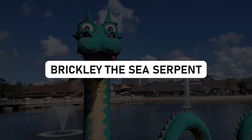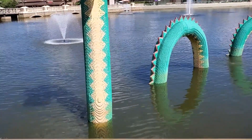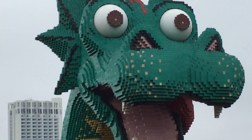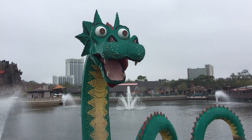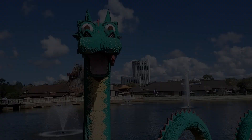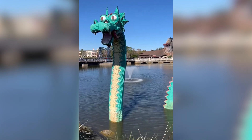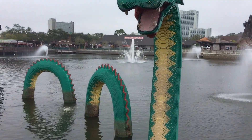Brickly the Sea Serpent — a friendly legend. Picture this: you're strolling through a world where imagination knows no bounds, and suddenly you come face-to-face with a friendly sea serpent made entirely of LEGO bricks. Meet Brickly, the legendary creation that began its epic journey at the Orlando LEGO Imagination Center and then set off on a whirlwind tour across the country, making surprise appearances at various LEGO centers. With its mischievous grin and playful demeanor, it's impossible not to fall head over heels for this amiable serpent.